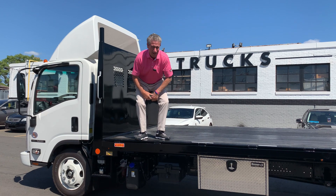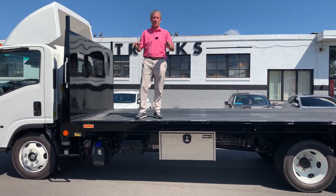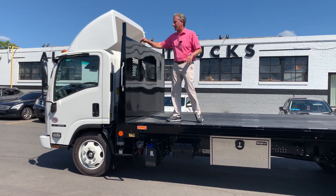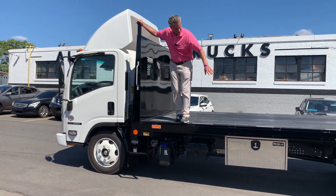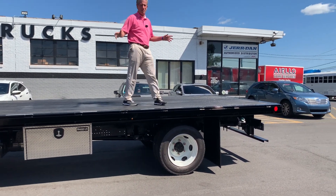I got an 18-foot flatbed here made by Moroni Body Works up in Worcester. This is an NRR diesel. Beautiful looking truck — take a look at this bad boy. You got side pockets, 18-foot flatbed. This thing is absolutely beautiful.